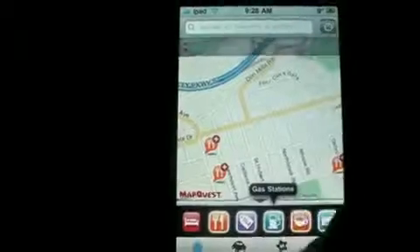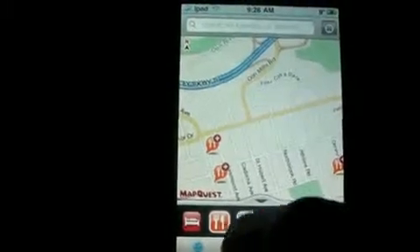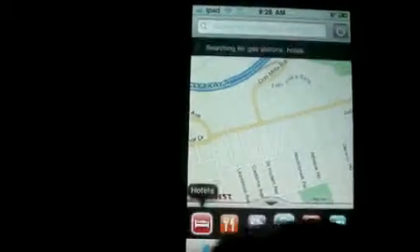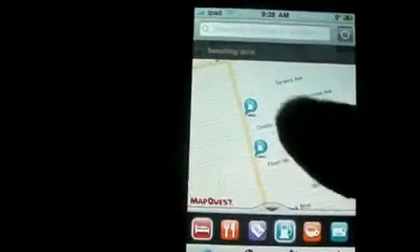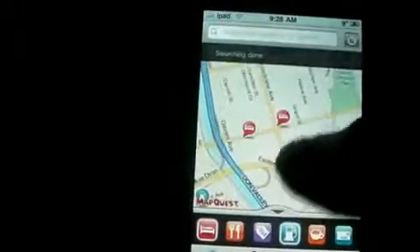You can find gas stations, coffee shops, post offices, shopping malls, places to eat, and hotels. As you can see, it lists all the gas stations in this area, plus places to eat, coffee shops, and hotels.